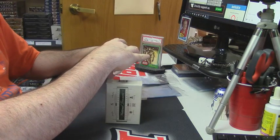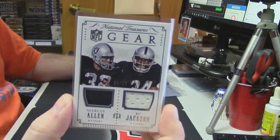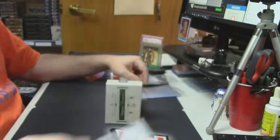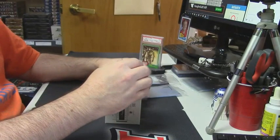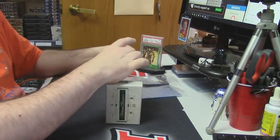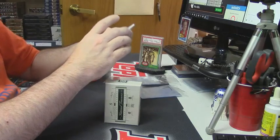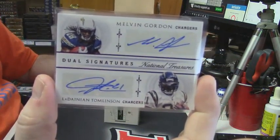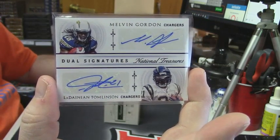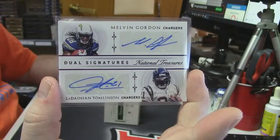18 out of 25, NFL Gear, old school — Marcus Allen and Bo Jackson. 11 out of 15, dual signatures — Melvin Gordon and LaDainian Tomlinson. That's a good card too.